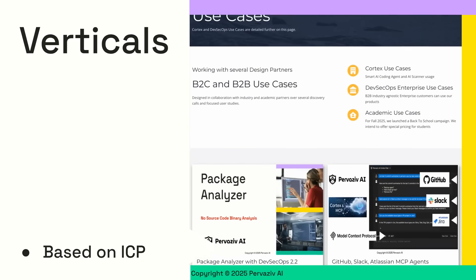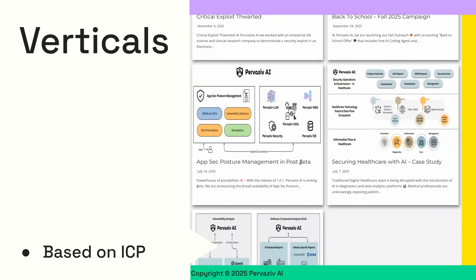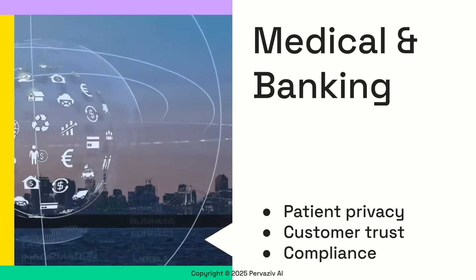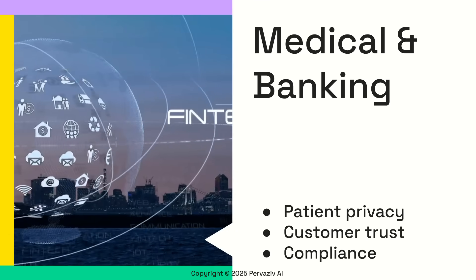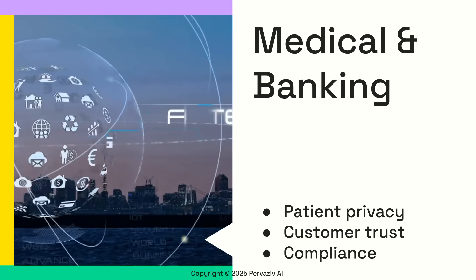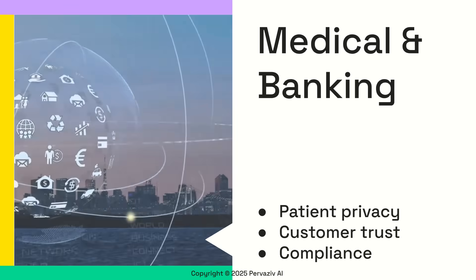We pride ourselves on being customer first, with specialized focus on privacy and security sensitive verticals. We comply with highly regulated medical and banking industries, addressing their complex needs with precision and compliance. Our design partners in these areas are providing valuable feedback to make our offerings even more robust.